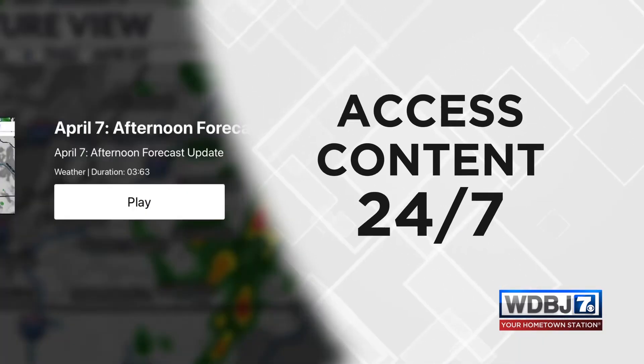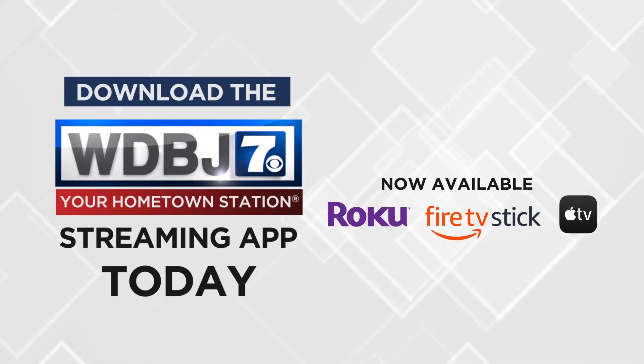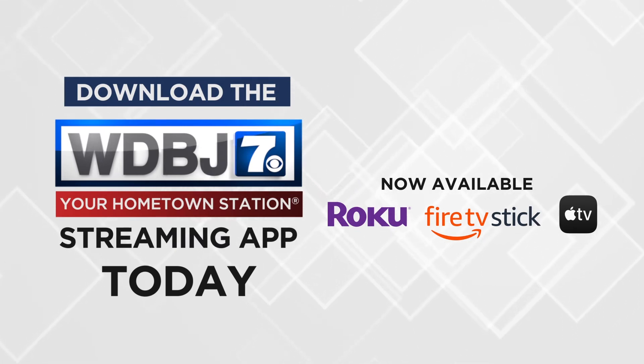Access content 24-7 with our streamlined interface. Download the WDBJ7 streaming app for Roku, Amazon, or Apple TV today.